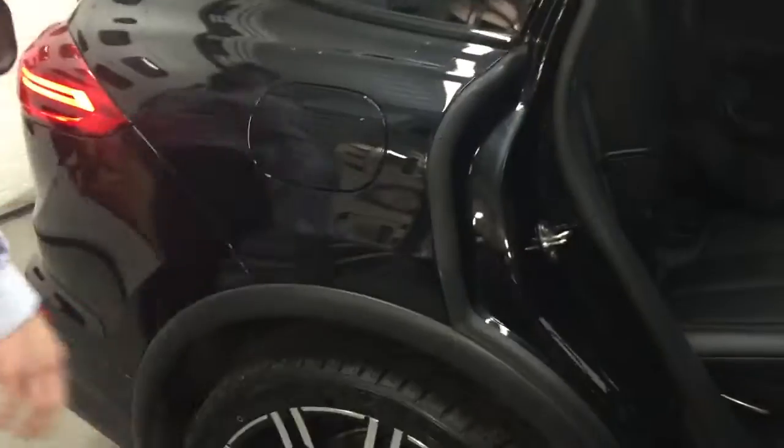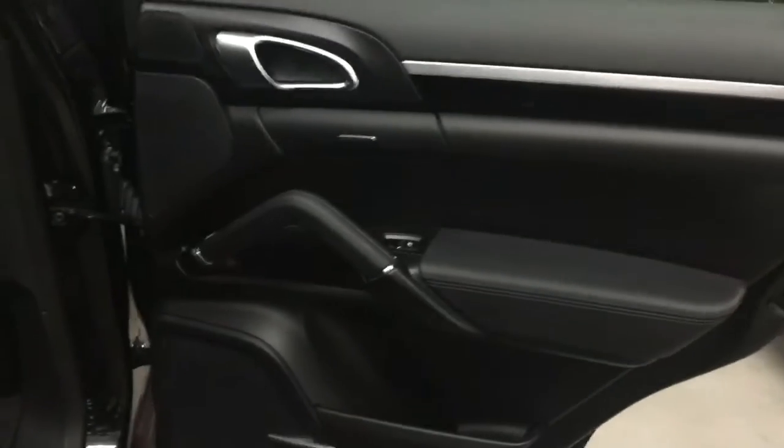As you can see on the back seat, no visible marks or indentations from any child seats or anything like that. Looks very new and hardly sat in at the back.